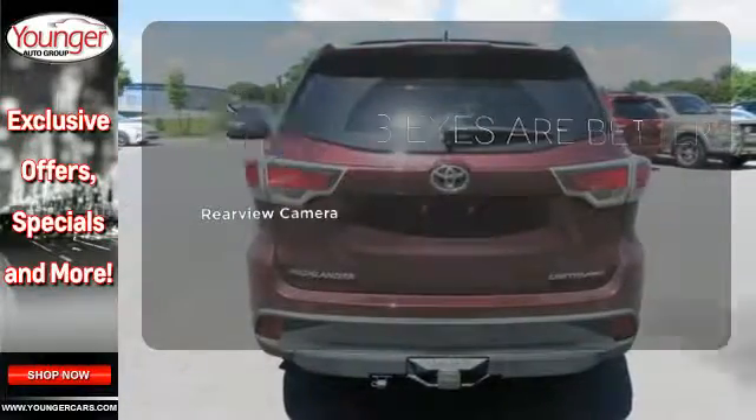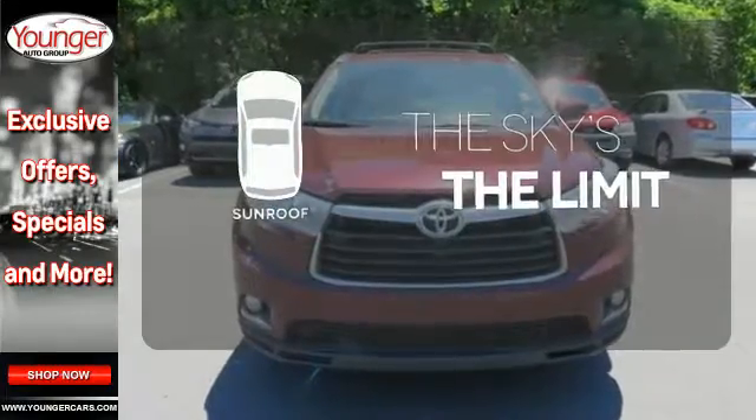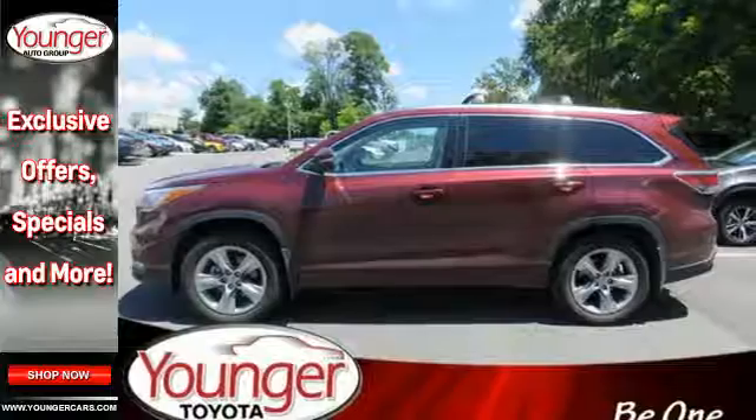The backup camera gives you a clear picture of what is behind you. Get your daily vitamin D by opening up the sunroof. The safety and practicality of this Highlander make it a smart choice.